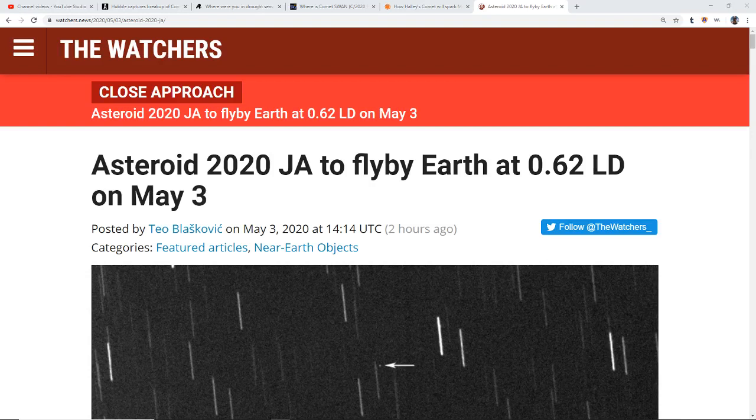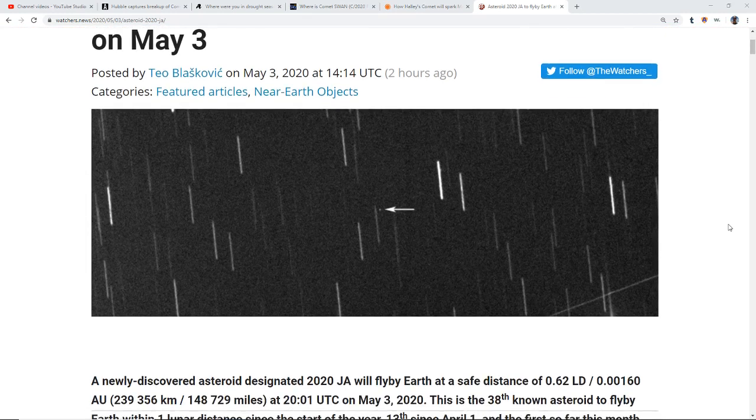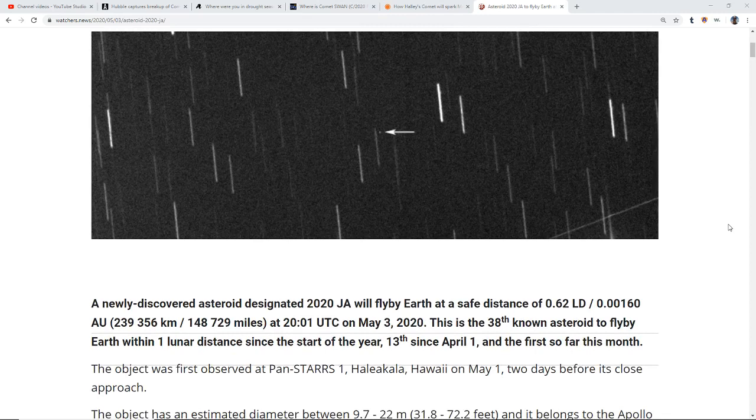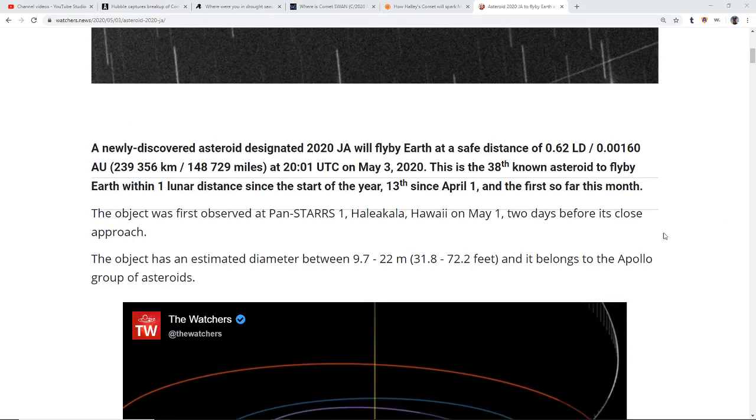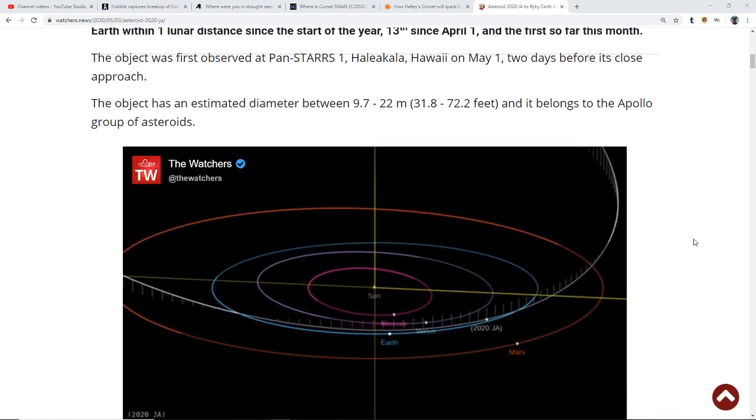Hello, my friends — Evolutionary Energy Arts family. We have an asteroid making a flyby today. Asteroid 2020 JA is going to fly by the Earth at 0.62 of a lunar distance. It's far enough away that there should be no danger to us at all. This is the 38th known asteroid to fly by the Earth within one lunar distance since the start of the year — pretty busy! This one is between 32 and 72 feet in diameter, so it's a significant-sized asteroid.